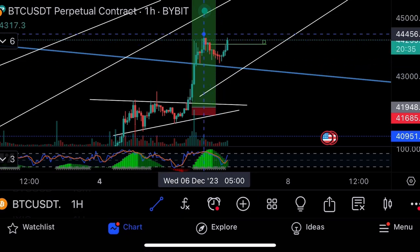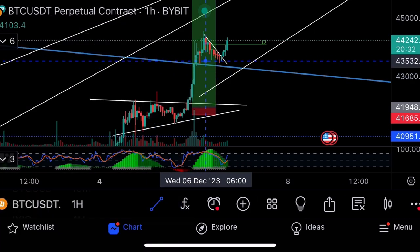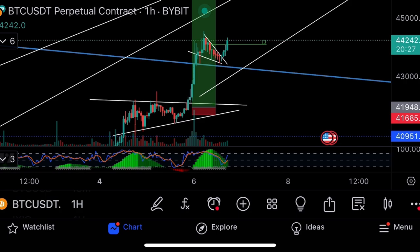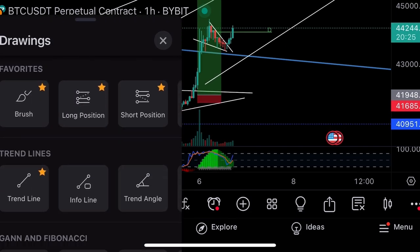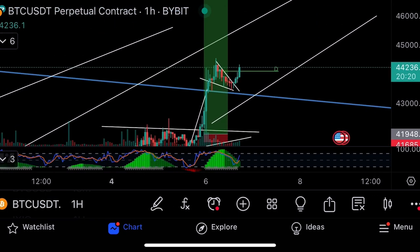Now we have a little mini bull flag forming here on Bitcoin — just bull flag after bull flag, higher highs every single time with not much pullback. Bitcoin keeps pumping out. This is the trade I would take on Bitcoin from here — this is the base of how much it can move.